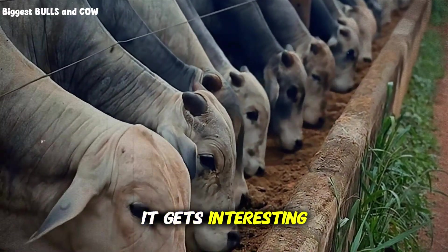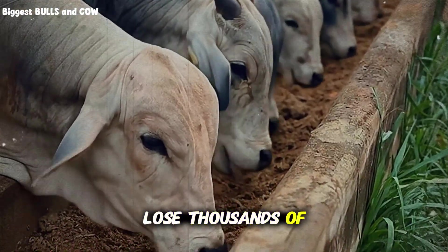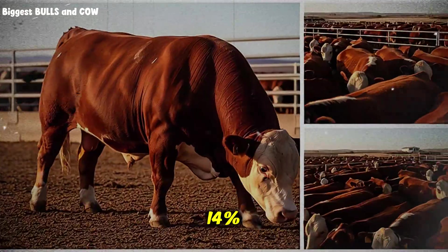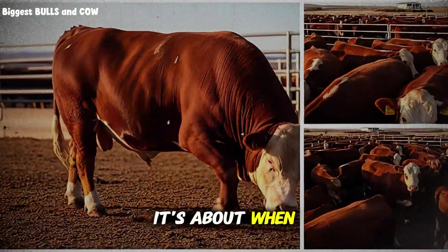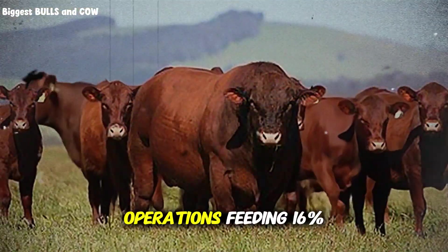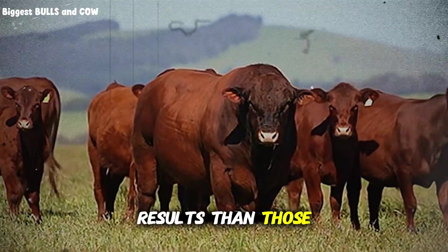But here's where it gets interesting, because this is where most ranchers lose thousands of dollars without even knowing it. It's not just about hitting 14% — it's about when you hit it, how you balance it, and what you combine it with. I've seen operations feeding 16% protein and getting worse results than those at 12%.